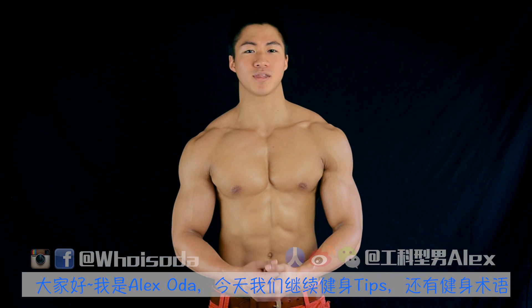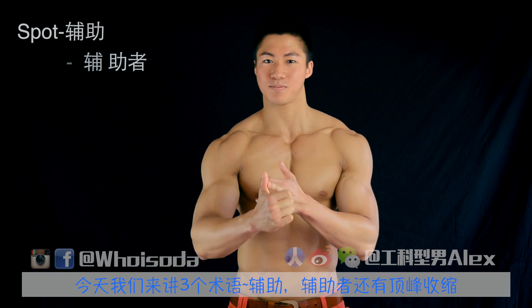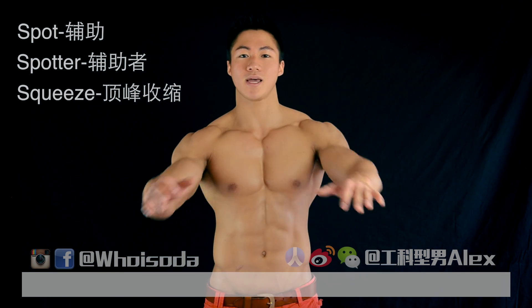What's going on guys, Alex Oda here with another session of fitness tips and fitness vocabulary. Today we're going through the three S's: spot, spotter, and squeeze. So what's spotting? A spot is when you're helping somebody and protecting them during an exercise.